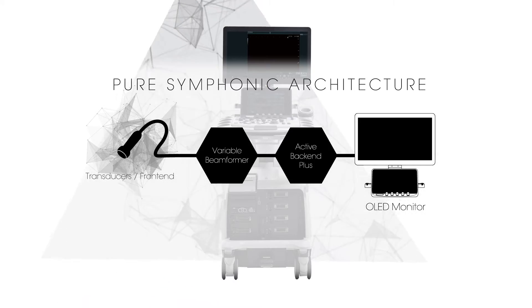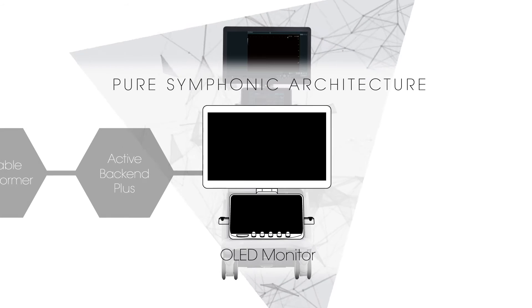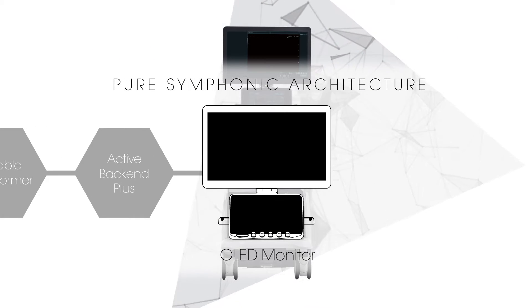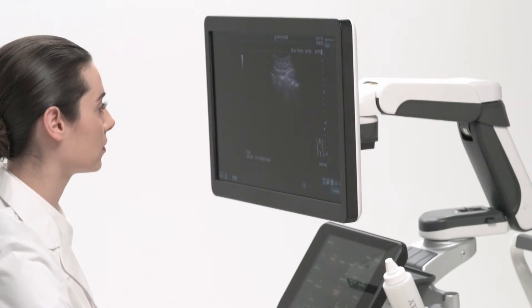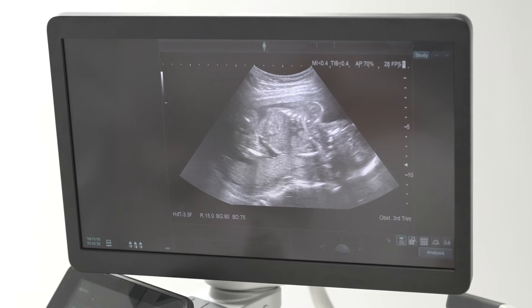The Arrieta 850 has adopted the latest technology 22-inch wide OLED monitor. The OLED monitor displays true black, so a previously unattainable contrast resolution can be achieved.